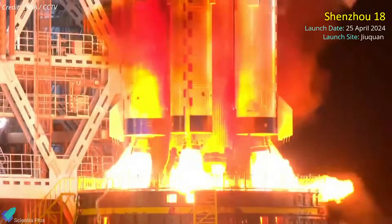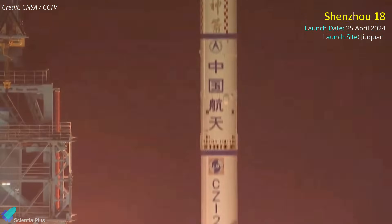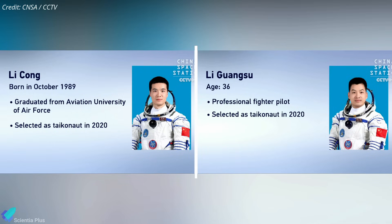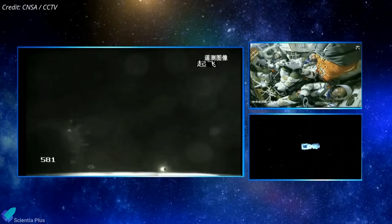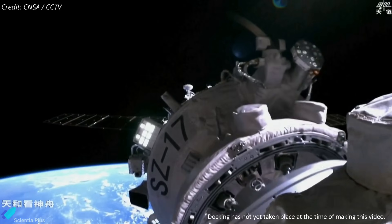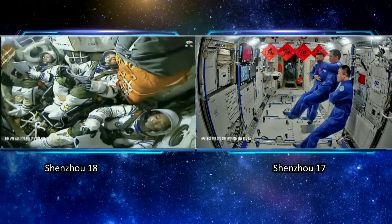China launched its crewed Shenzhou-18 mission to the Tiangong Space Station atop a Long March 2F rocket on April 25, marking the country's 13th human spaceflight mission and the seventh to Tiangong. Aboard are mission commander Yi Guangfu, who was on the second crewed mission to the space station in 2021, and crewmates and former fighter pilots Li Kong and Li Guangxu. The Shenzhou spacecraft separated from the launch vehicle 10 minutes into the flight and is expected to make an automated docking with Tiangong about six and a half hours after liftoff. The astronauts will join the three-member Shenzhou-17 crew on board the station, who will return to Earth on April 30.